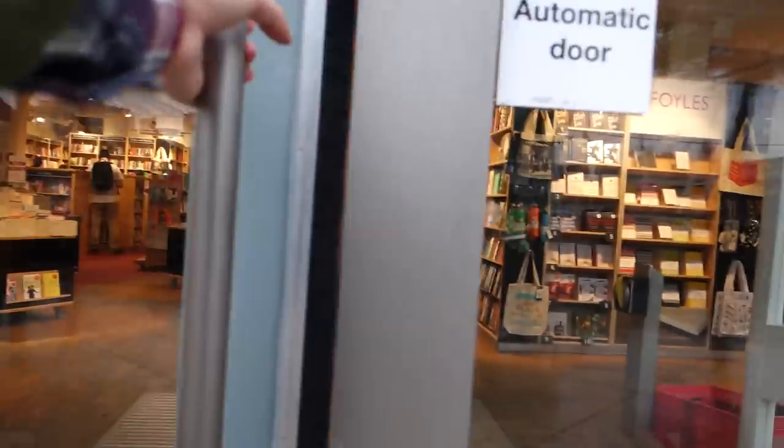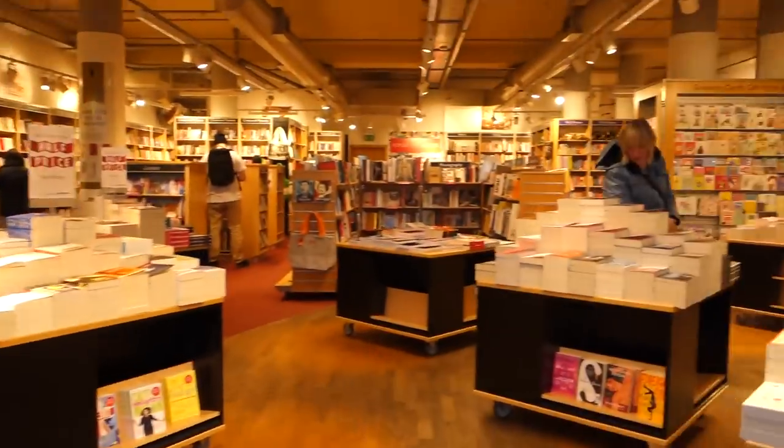That was Foyles. There are actually a bunch of Foyles locations, including one at the South Bank, which I also really recommend — it's so lovely. Now we're going to continue to walk through Soho and go to our next bookshop. I'm excited. I think I'm going to buy a book.